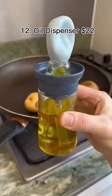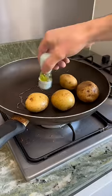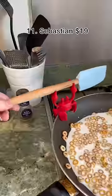Amazon kitchen finds. This oil dispenser has these neat bristles that make it easy to spread the oil. This crab sits on the edge of your pan and holds your spoon.